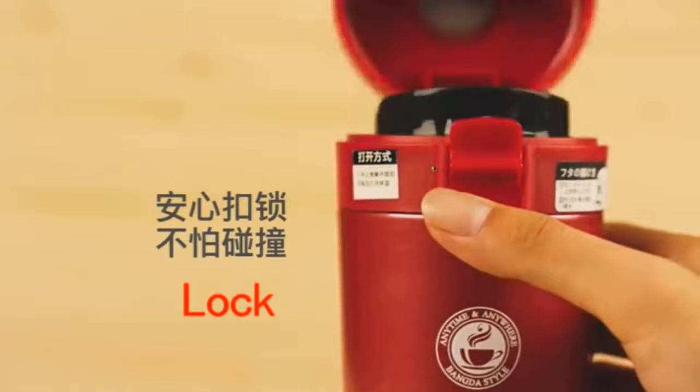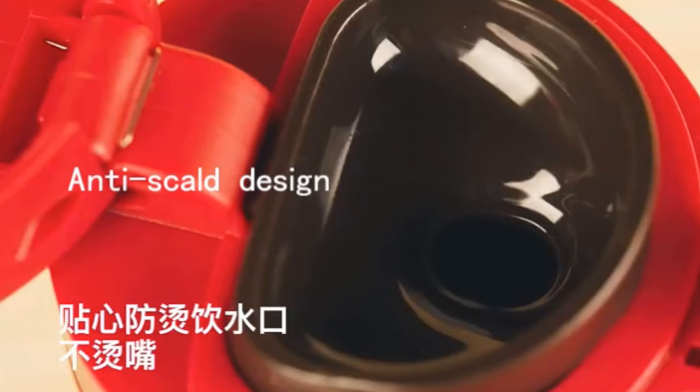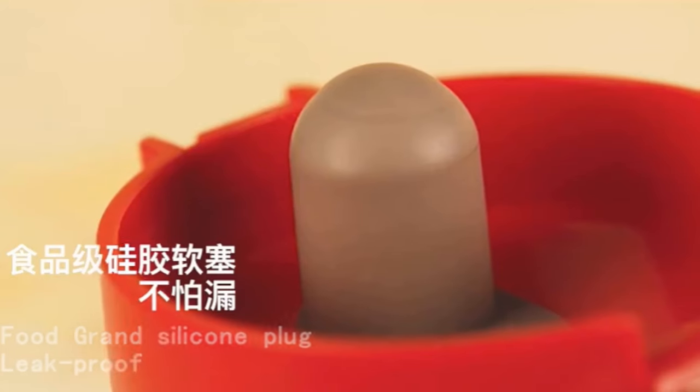This thermos weight is about 256 grams. Its capacity is 350 milliliters and its bottle type is vacuum.